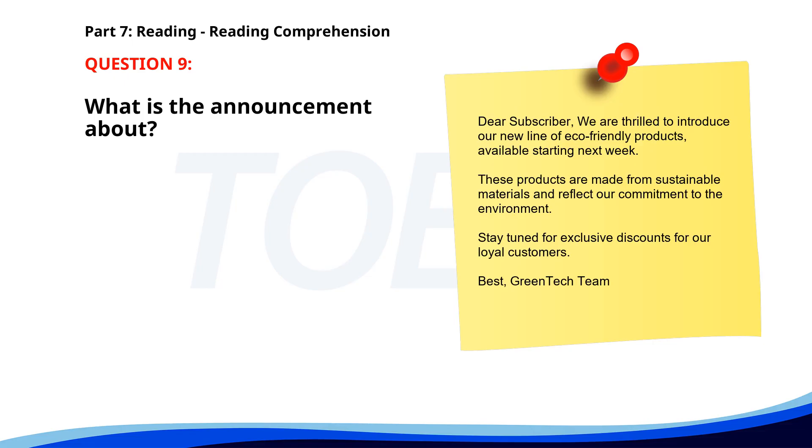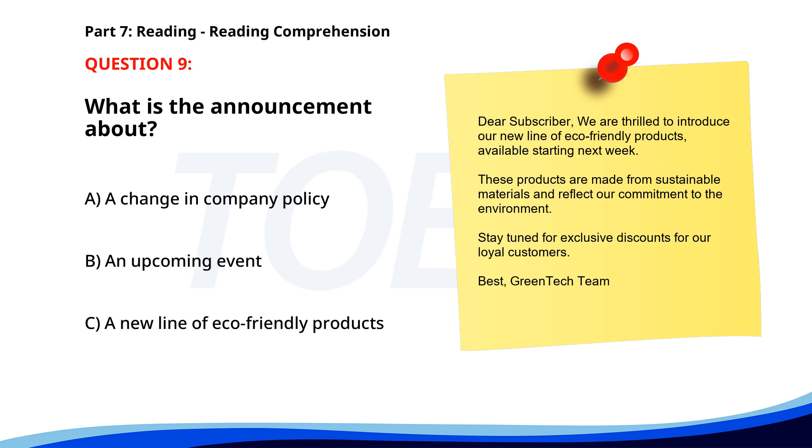Number 9. Dear subscriber, we are thrilled to introduce our new line of eco-friendly products, available starting next week. These products are made from sustainable materials and reflect our commitment to the environment. Stay tuned for exclusive discounts for our loyal customers. Best, Green Tech Team. What is the announcement about? A. A change in company policy. B. An upcoming event. C. A new line of eco-friendly products. The correct answer is C. A new line of eco-friendly products.